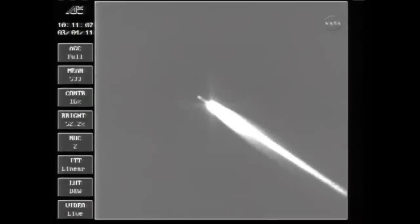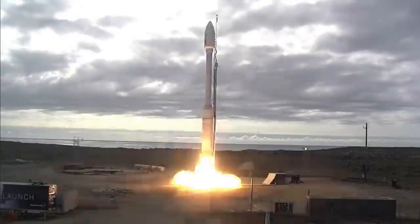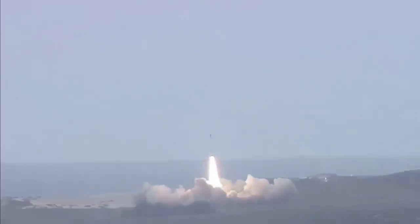The Taurus went through several iterations, stretching the various stages and improving its capability, until it had a pair of failed launches which were ultimately attributed to a supplier who had forged testing data. Taurus was subsequently rebranded as Minotaur C, and it's made one launch since then in 2017. The design is able to launch about 1,400 kilograms into low Earth orbit.